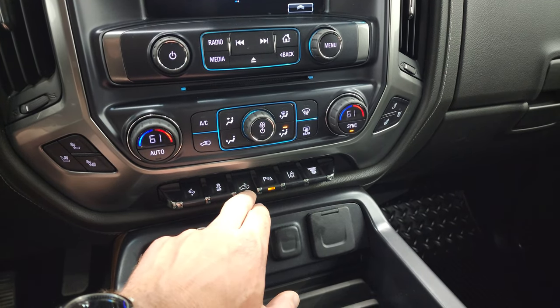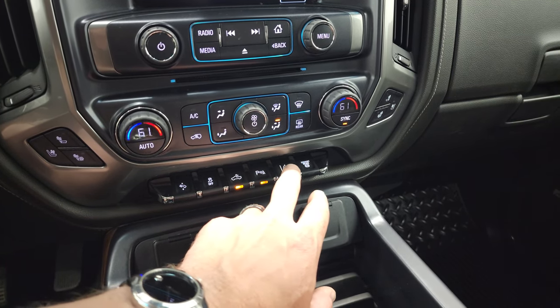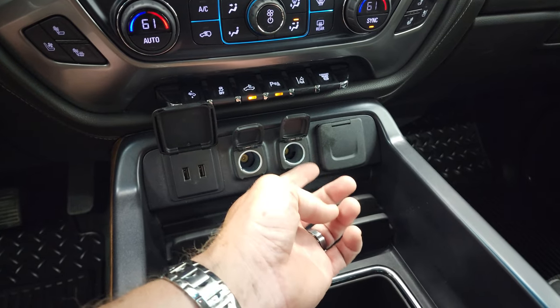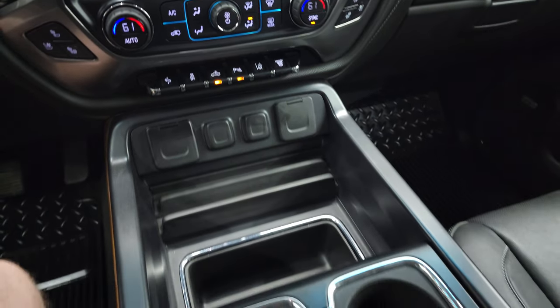That's for your cargo lamps — that's also how you turn on your LED side lights in the mirrors as well as the LED bed lighting. You can turn those parking sensors off and on. It does have lane departure warning and factory exhaust brake. Down here you get two USBs, two 12-volt power points, and then a 110-volt 150-watt plug-in.